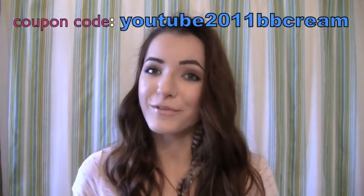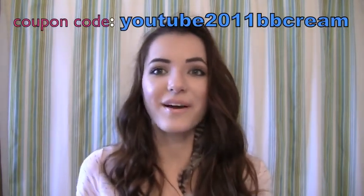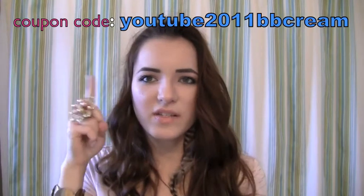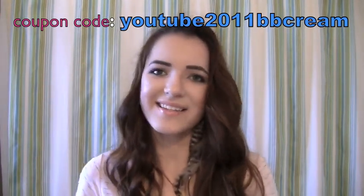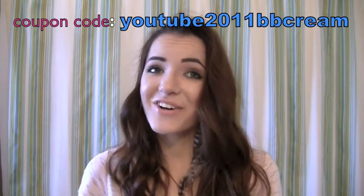That's it for my review on BB cream from TheBBCreamShop.com. If you visit their website, they have many other BB creams available as well. They were kind enough to provide a coupon code for you guys, so I'll post that in the video description below. I'll see you guys in the next video — hope you liked it, and have fun with your BB cream because your skin is going to look amazing. Bye!